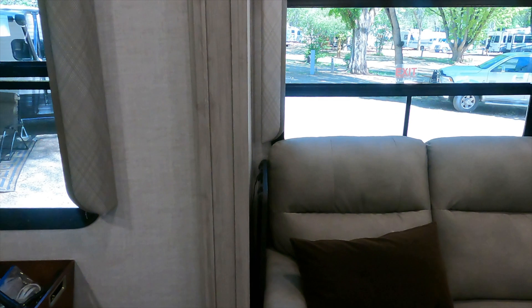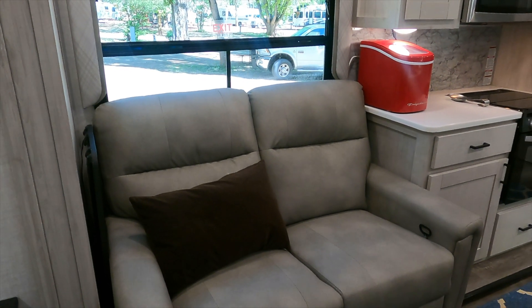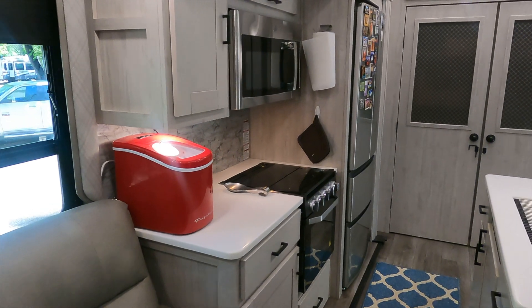Over here we have our reclining love seat. It's right across from the TV, so it makes for a very enjoyable, relaxing experience after a day of hiking.